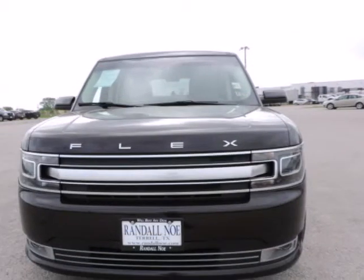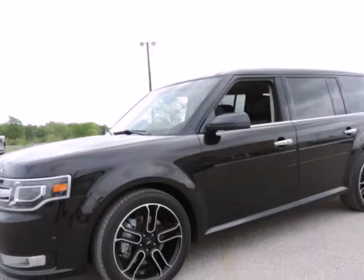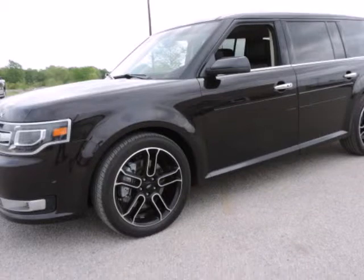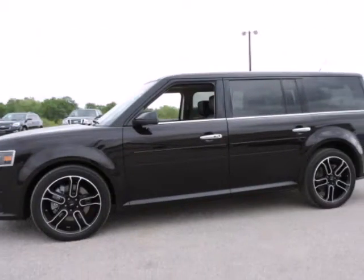10-way Power Heated Cold Driver Passenger Seat, One Touch Power Fold and Tumble 3rd Row Fold Flat Bench, Active Park Assist, Adaptive Cruise Control with Collision Mitigation, and Power Tilt and Telescopic Steering Column.